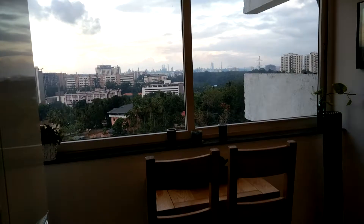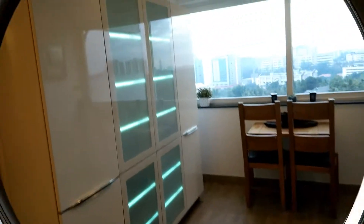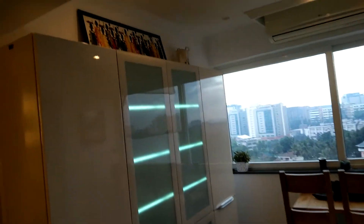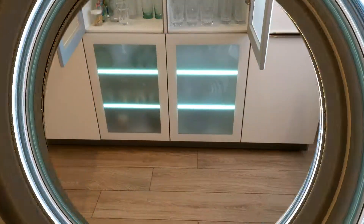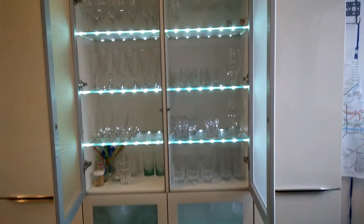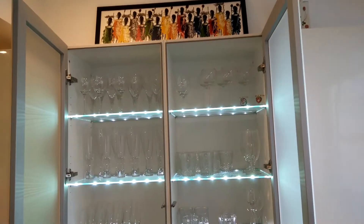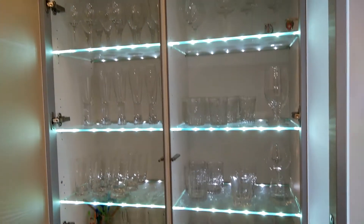We can see a beautiful view to the outside from this kitchen — it is a different experience for cooking. Another main attraction is the modern shelves with LED lights for glass sets and display items, which give more appeal to this kitchen.